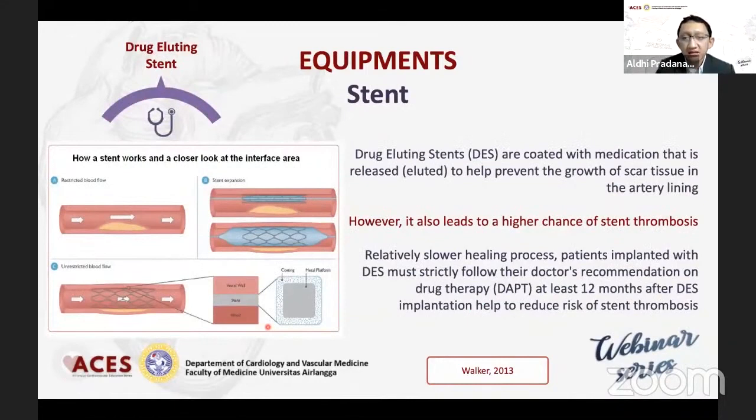Kemudian untuk DES (drug-eluting stent) itu sendiri ada beberapa generasi — satu, dua, tiga — dan ini berbeda dengan BVS adalah ia mempunyai drug yang tersalut di metal platform-nya, yang gunanya untuk mengontrol proliferasi setelah dilakukan suatu pemasangan. Dan pasien tersebut harus menjalani program double antiplatelet setidaknya 12 bulan, kebanyakan stent seperti itu.